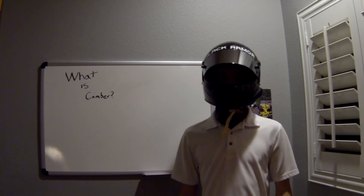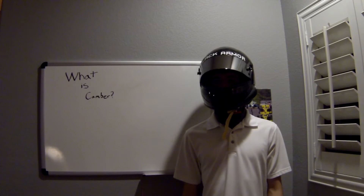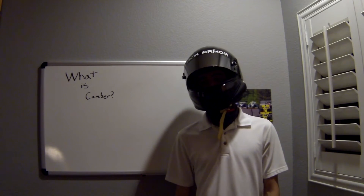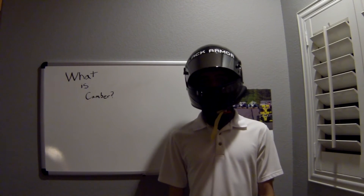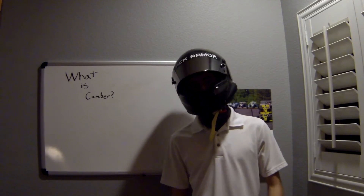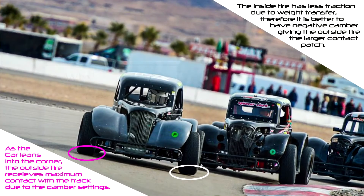Now that we have a good idea about what camber is on a vehicle, we can begin to look at how it increases a car's performance. The fundamental purpose of camber is to increase grip while cornering, achieved by maximizing the amount of tire touching the road. Looking at this picture of a racing car as it leans while cornering, as the car leans, the tire's contact patch moves toward the outside edge of the tire due to body roll and the flex of the sidewall.